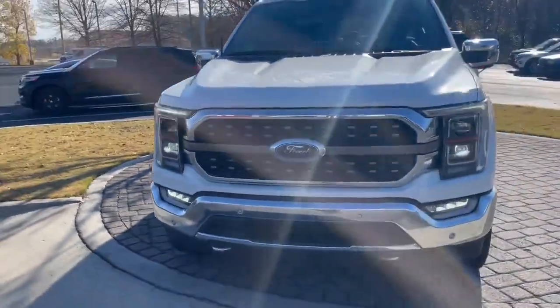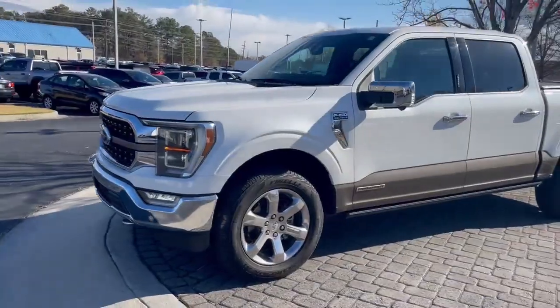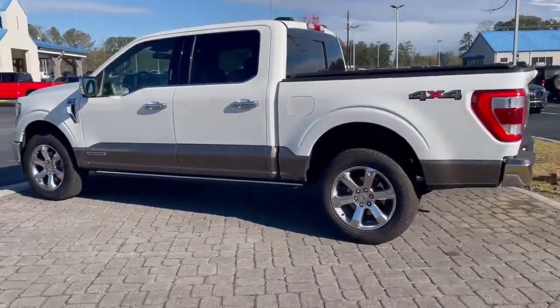These are great trucks — get lots of power, but also average 23 miles per gallon, or 24 highway and city. So no matter how you drive it, you're going to get great fuel efficiency.